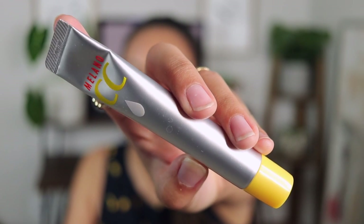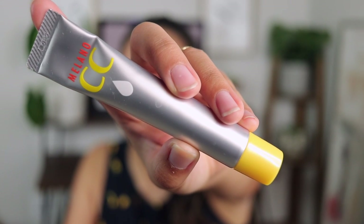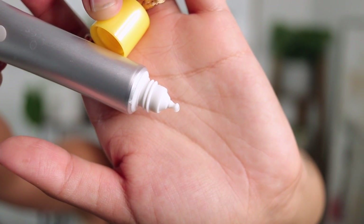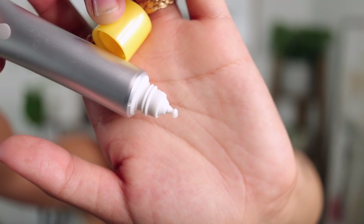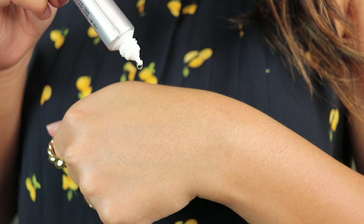It comes in an aluminum-like tube because it's supposed to help keep the formula safe from the sun and prevent oxidizing, which is so clever. The little spout part has a ball tip, which actually helps control how much product comes out — it takes a good amount of pressure to get one little ball. The formula has vitamin E and C to fight dark spots.